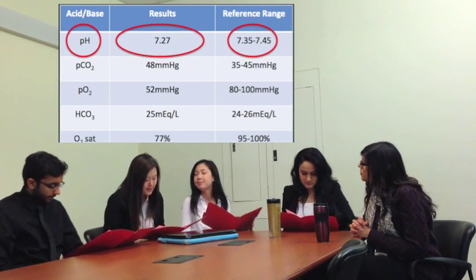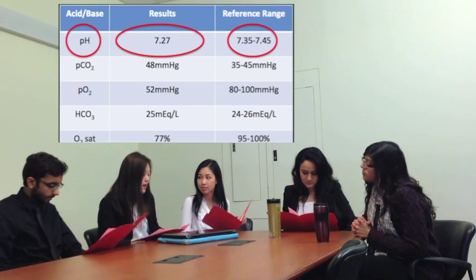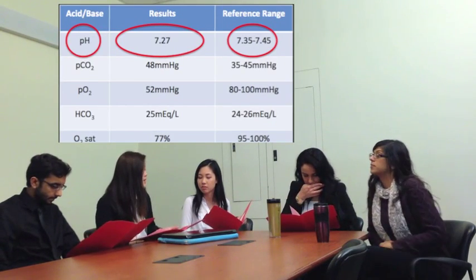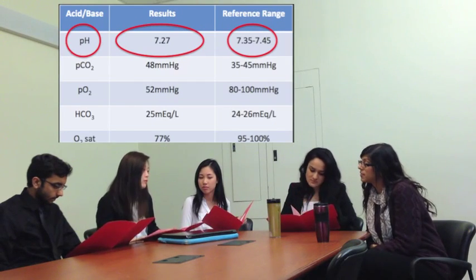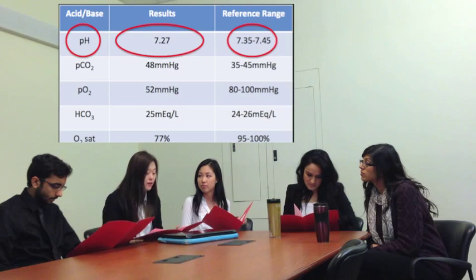Well, the blood gases seem to show that the oxygen and pH levels are too low, and basically what that means is that the blood is too acidic at this point. So if you take a look at the normal range, also known as the reference range, it's definitely outside of this normal range that we have here.